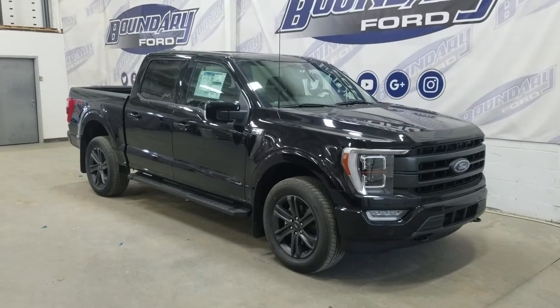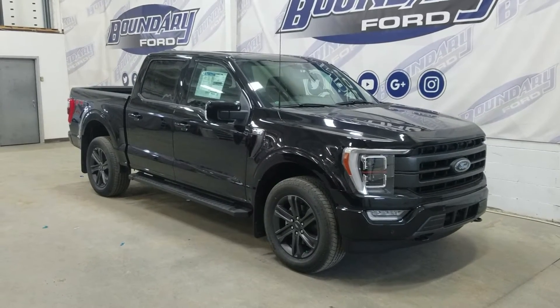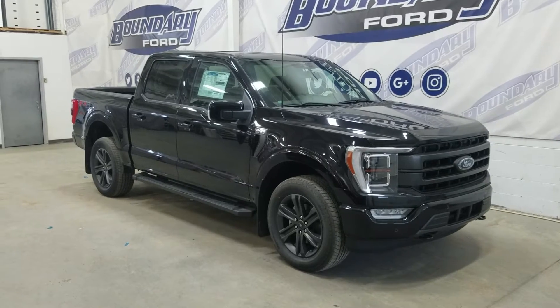Welcome to Boundary Ford, located at 2502 15th Avenue in Minster, Border City. Today we're checking out this beautiful brand new 2022 Ford F-150 Lariat.